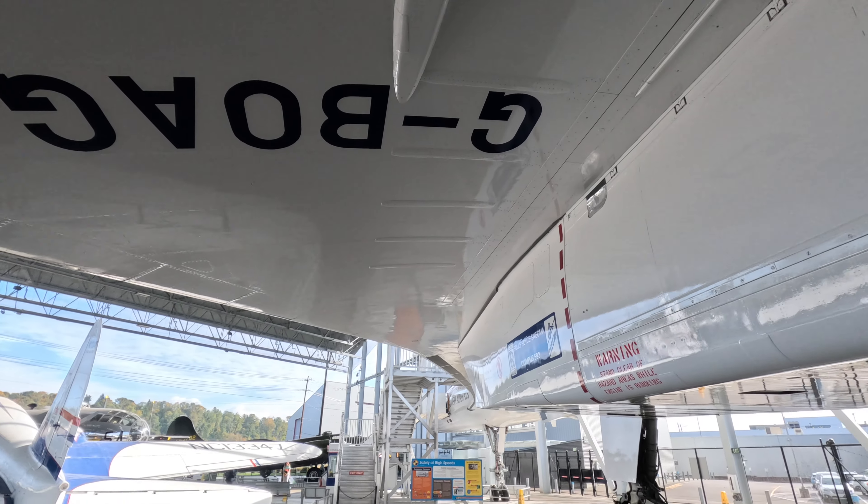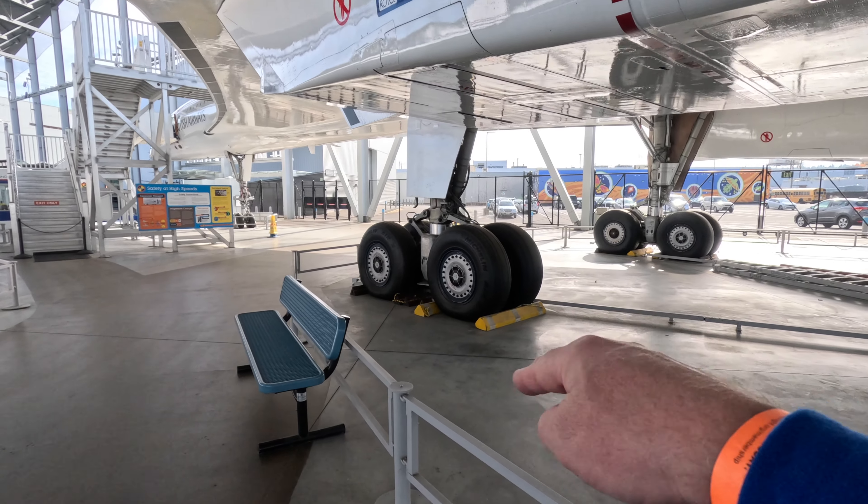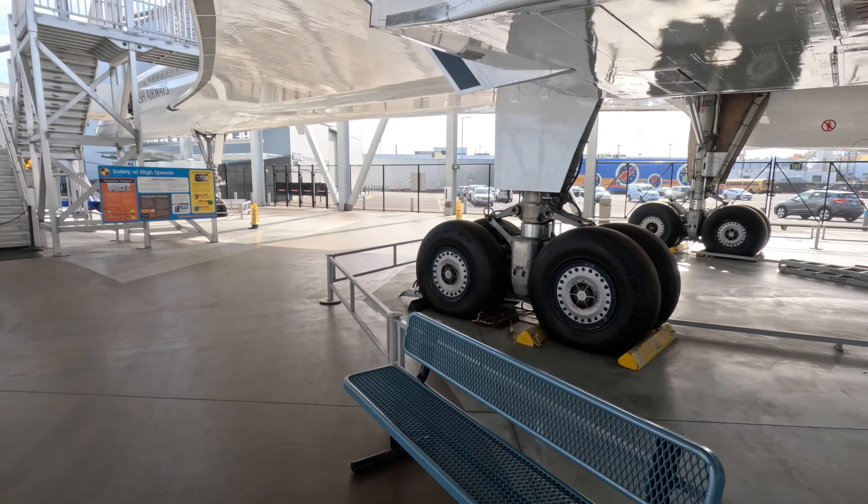Now we're at the Seattle Museum of Flight on a beautiful day in October. Still locked out with the strike — well, it's not my strike. Locked out, spending all my time looking at airplanes instead of working. Not something I wanted to do for much longer.